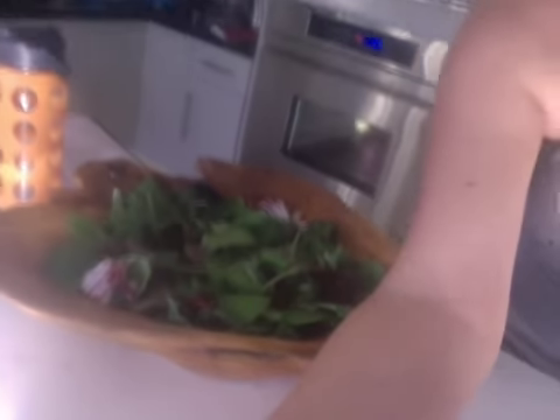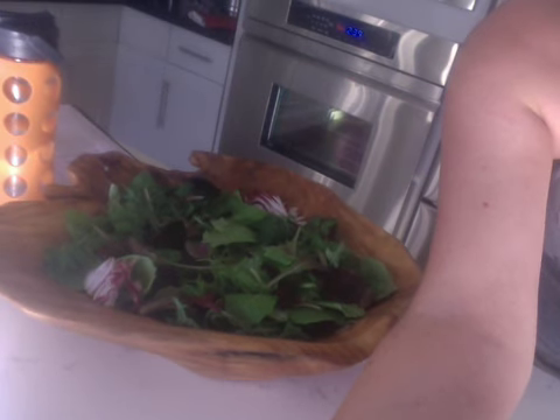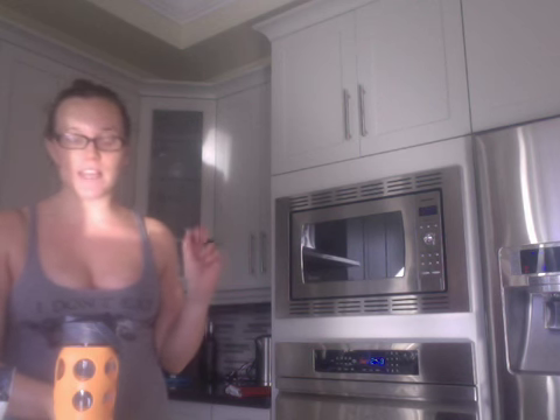I am starting with some leafy greens — a nice array. I've got some cabbage in there, kale, baby kale, spinach, and chard and a whole mix. Already I'm starting off with some protein — there's about 2 to 3 grams of protein, tons of vitamin C, 30% of my daily iron needs, 20% of my vitamin C needs, and about 8% of my calcium needs.